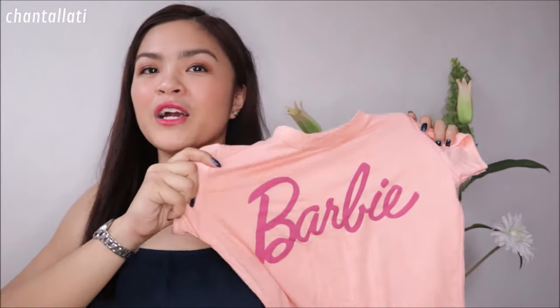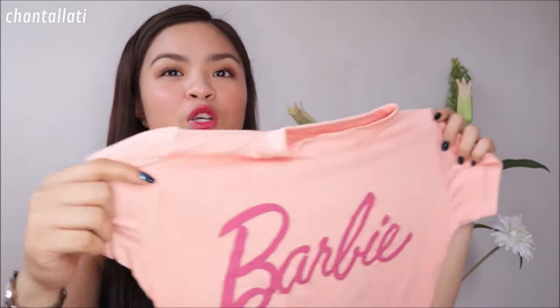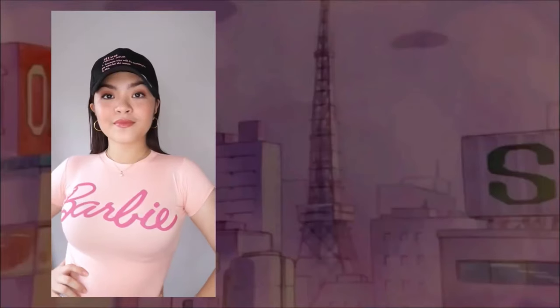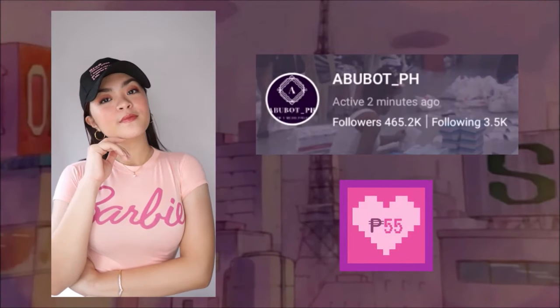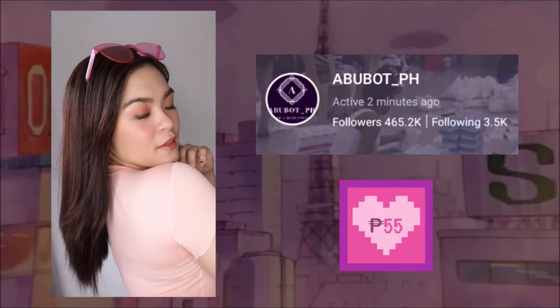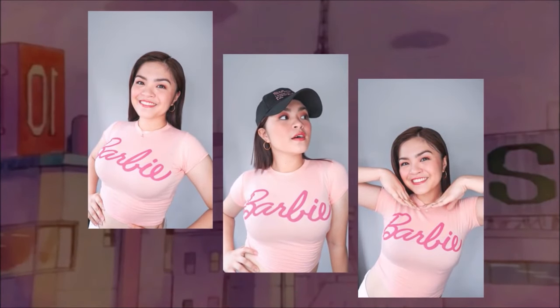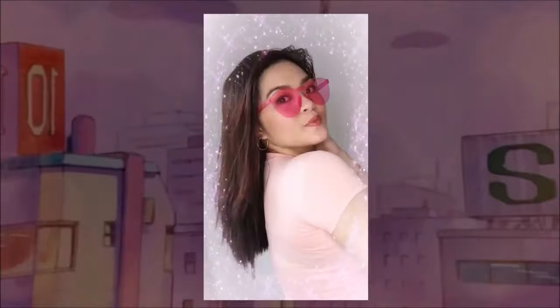Isa to sa pinaka-bet ko na nabili ko sa shopping kasi ang cute niya — Barbie! Crop top siya, and sobrang pag-sinuot mo siya hapit na hapit. Ang lakas talaga mga Barbie nung color and style. Pwede mo din siyang i-pair — pwedeng palda, pwedeng shorts, pwedeng pants, or jeans, rib jeans. Ang cute-cute niya guys, sobrang bet na bet.